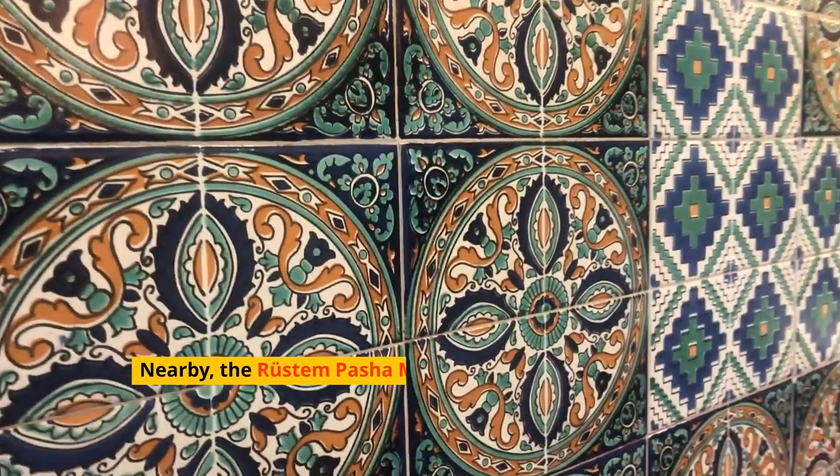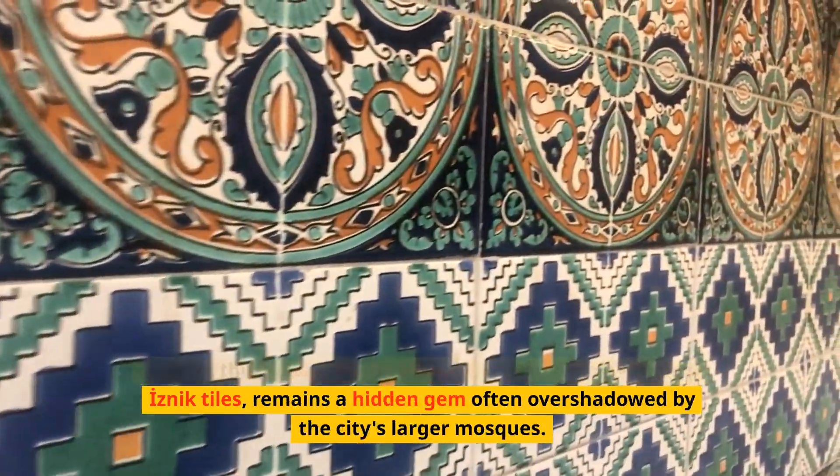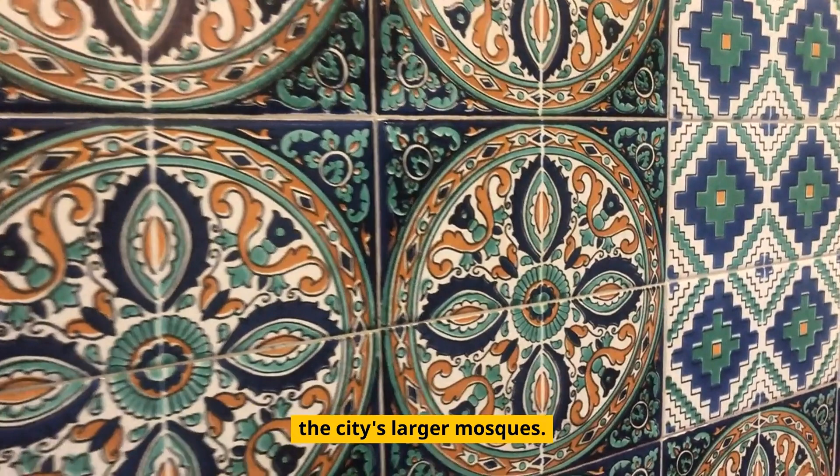Nearby, the Rustem Pasha Mosque, adorned with exquisite Iznik tiles, remains a hidden gem often overshadowed by the city's larger mosques.